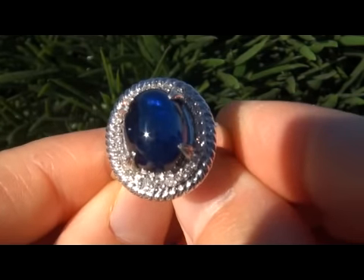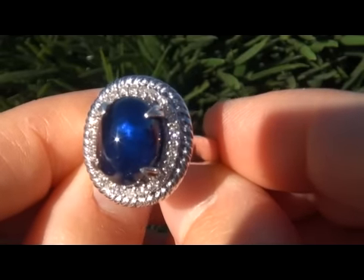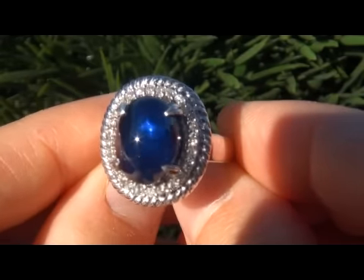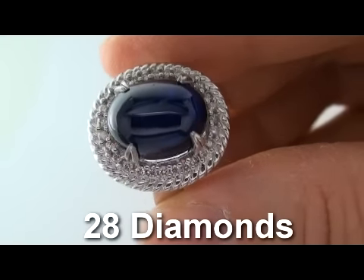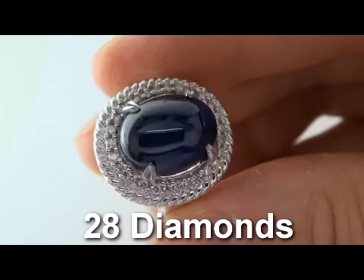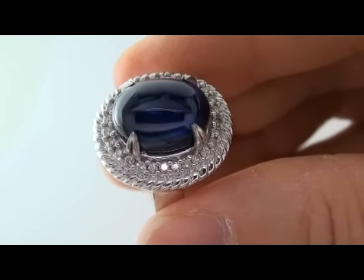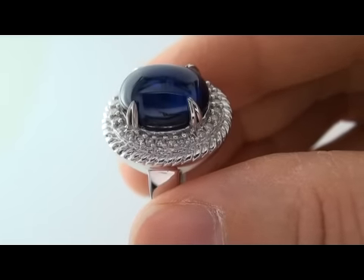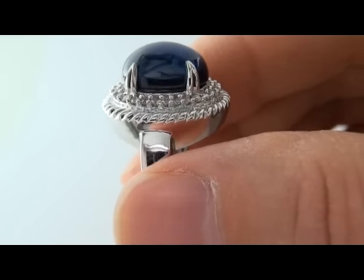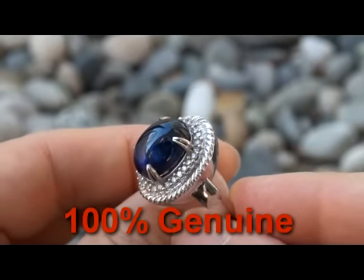The amazing blue sapphire is graded as type 2 translucent. The stone of this size is definitely a rare find. The ring also boasts 28 round accent diamonds totaling 0.44 carats. The clear and shiny white diamonds are graded at SI2 to I2 clarity with excellent brilliant sparkle and fire. The diamonds are 100% genuine, mined from the earth with no enhancements whatsoever.